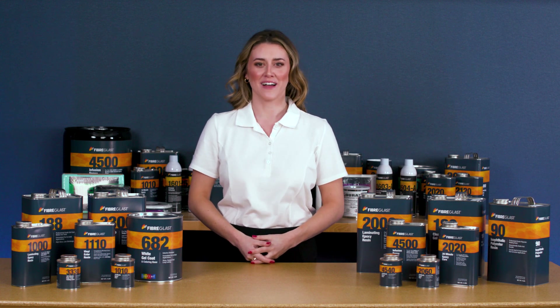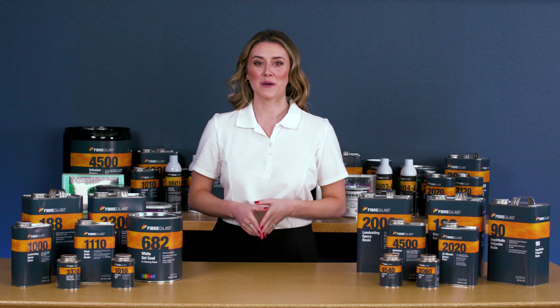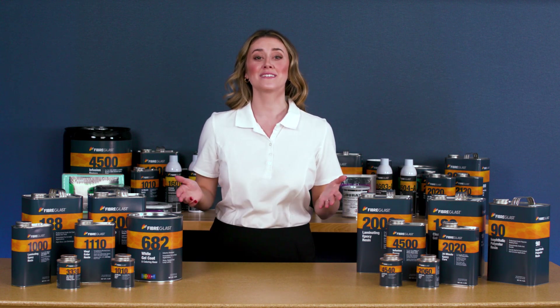Hi, I'm Sheri from Fiberglast. In this video, we'll look at the role of resin in making composites, the resins we have at Fiberglass.com, and the differences among them.